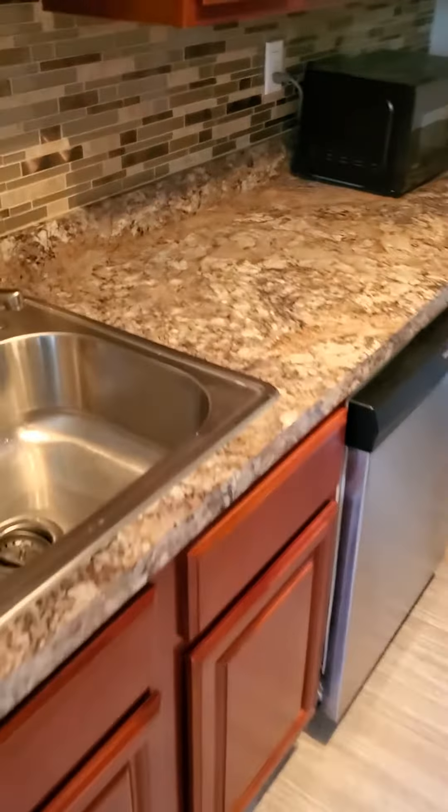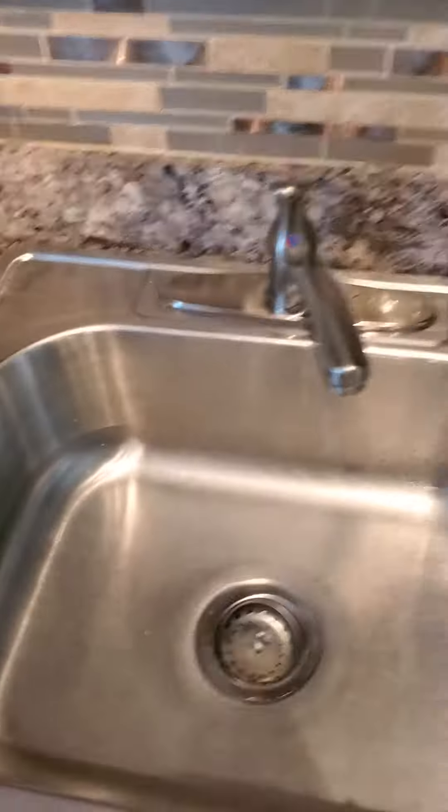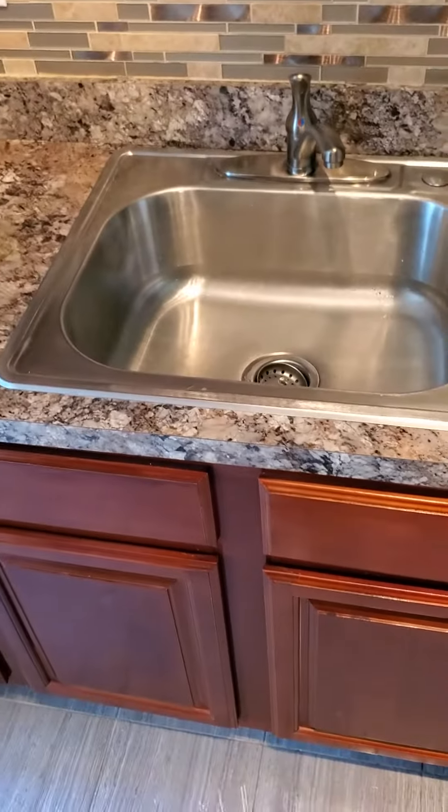The windowsill is repainted. The sink is wiped down and the spots on the cabinet are dry.